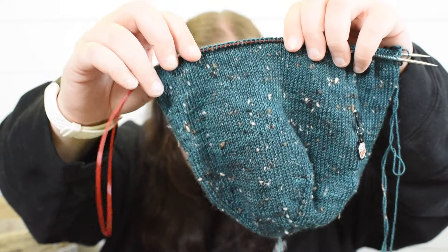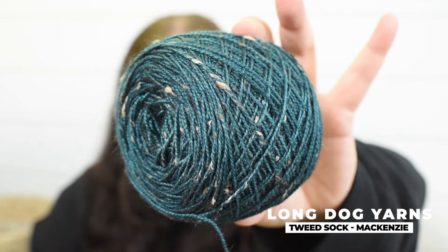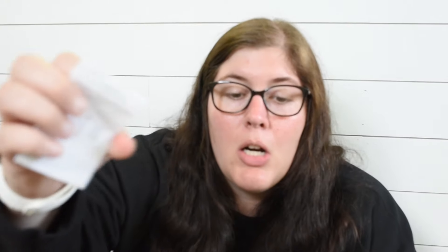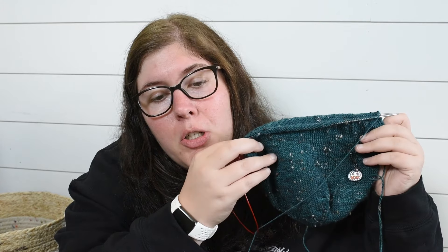This is a Mussel Brae hat by Ysolda Teague — just a long-term emergency stockinette hat. The yarn is Long Dog Yarn in her Tweed Sock base: 85% superwash merino, 15% neps, in the colorway McKenzie. This is from her Outlander series — McKenzie I believe is a last name from Outlander, though I don't watch or read Outlander myself. I worked quite a bit on that this week and will probably pull it out next week as well.